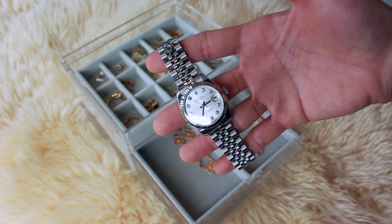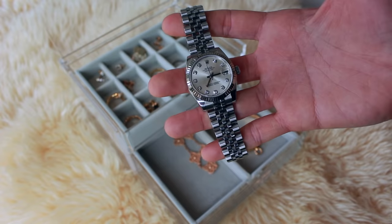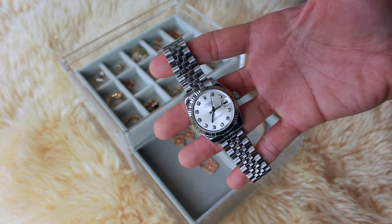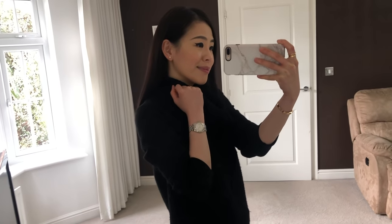I only own one luxury watch, which is my Rolex Datejust 31 in stainless steel with diamond pave and white gold bezel. I got this watch as a push present about seven years ago. In the first few years after I received this generous gift I didn't find myself reaching for it all that much. However, in the last two years it has been really growing on me and now I really enjoy wearing it. I think the design is absolutely timeless — I can see myself wearing the same watch in my 50s, 60s and beyond.